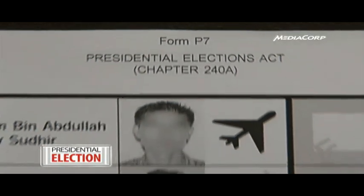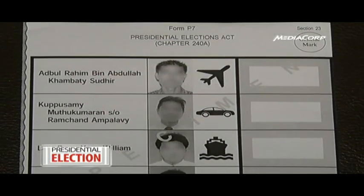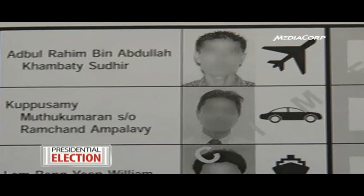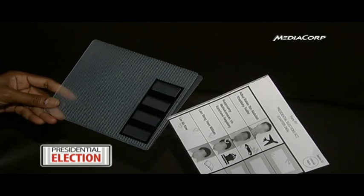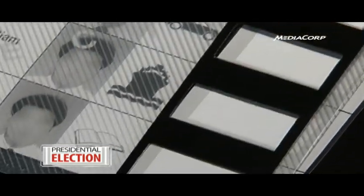On polling day, voters will be issued the ballot paper at the polling stations. The ballot paper will have all four candidates' names, photos and symbols printed on it in black and white. Voters should mark an X in the empty box next to their choice. Measures have also been put in place to ensure that the votes of the blind will be kept secret — a stencil with cut-out boxes will help them mark the ballot paper on their own.